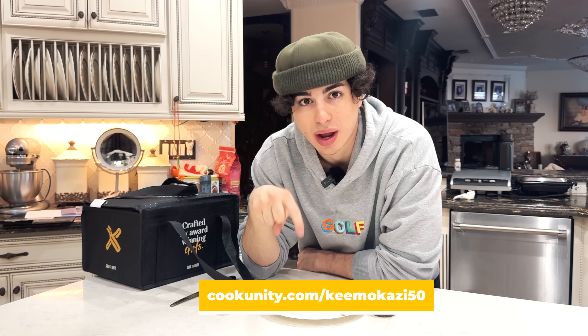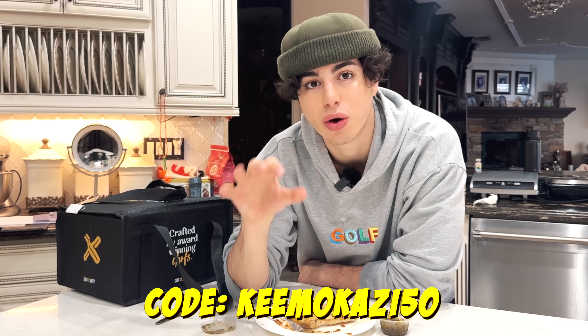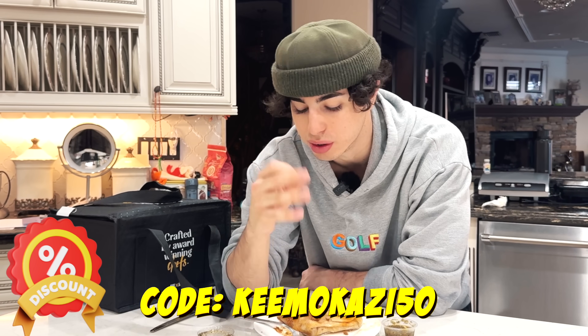Guys, I 100% recommend trying CookUnity. You can go to cookunity.com or click the link in the description. Use my code and get 50% off your first order. You have to try this.